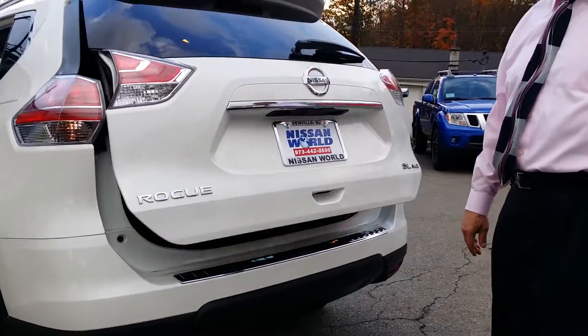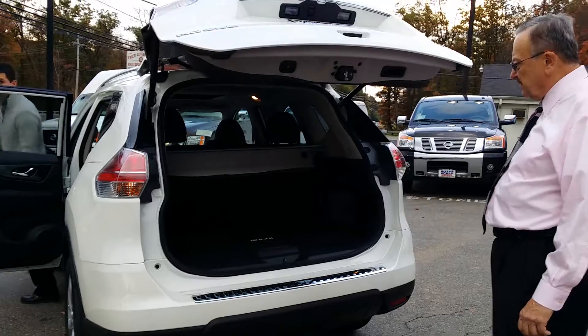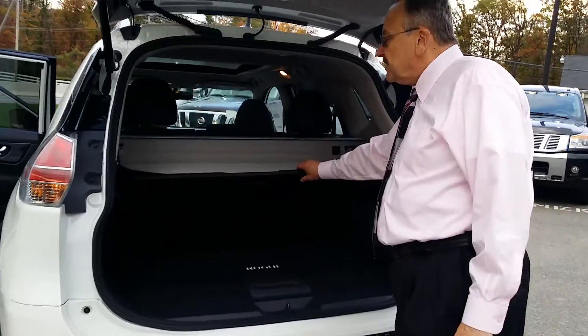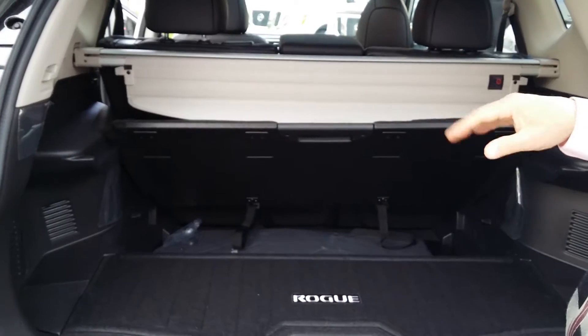This one's equipped with a power liftgate. Nice storage area in the back. This comes with a security curtain, which can hide all your belongings.